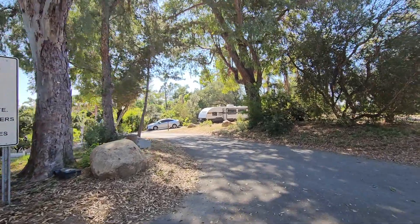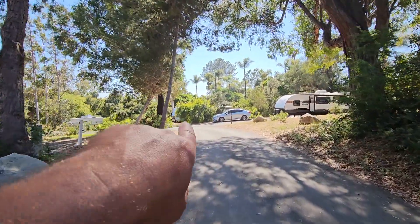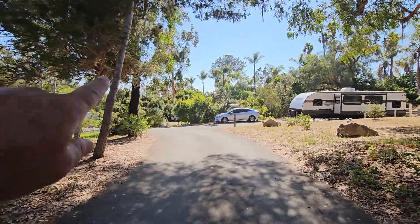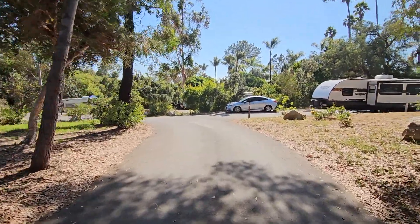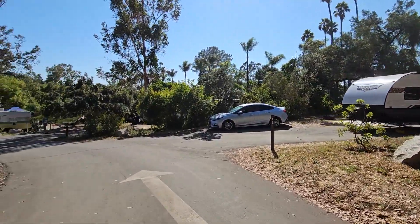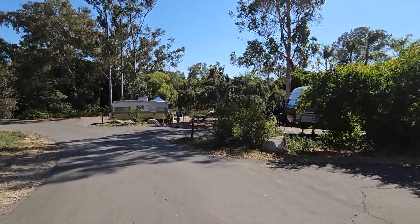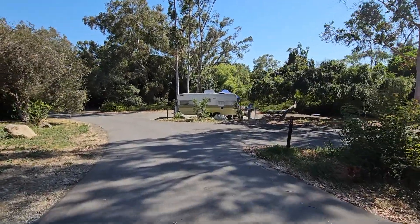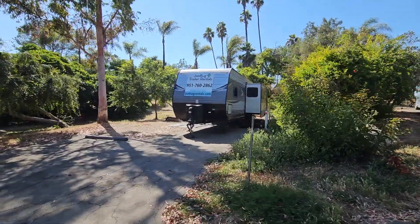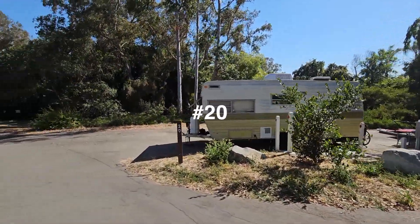Coming down now to sites 18 to 33. If you're pulling a big rig through here, just keep in mind it's a little bit tight with this tree on the left. My rig is 37 feet and you just had to watch this area. This is 18. Number 19 right up here is a really deep site — rather large actually. We're sloping downhill in the direction you'd be driving. That's 19, and this is 20 at the bottom of the hill.